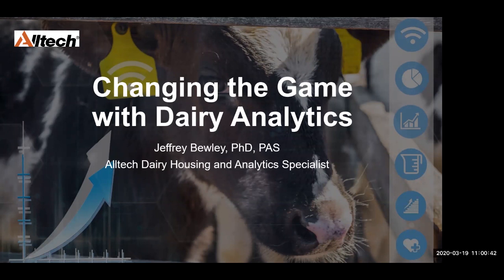Our speaker today is a good friend and a great mentor, Dr. Jeffrey Buley. He trained me, so if you don't like anything about what I do, it's his fault. He is now working with Alltech as their dairy housing and analytics specialist. Before he gets started, Elizabeth is going to talk to you a little bit about what Alltech is and what they can do for you.